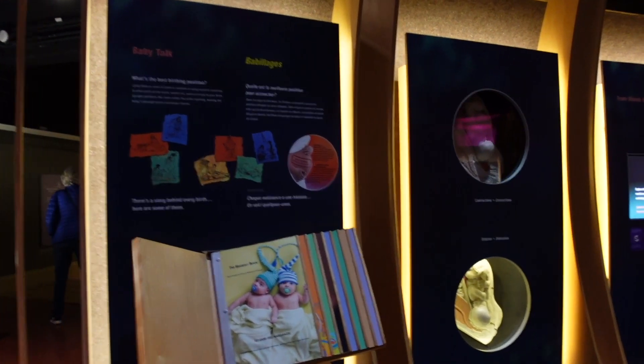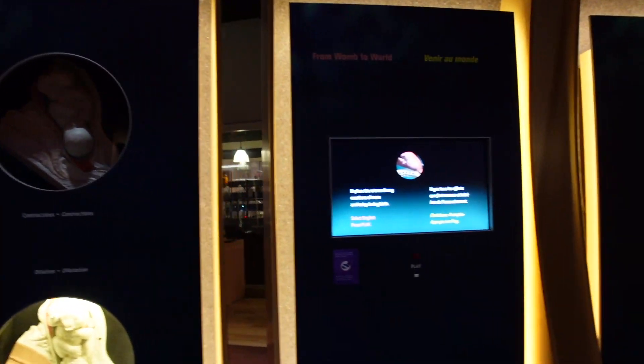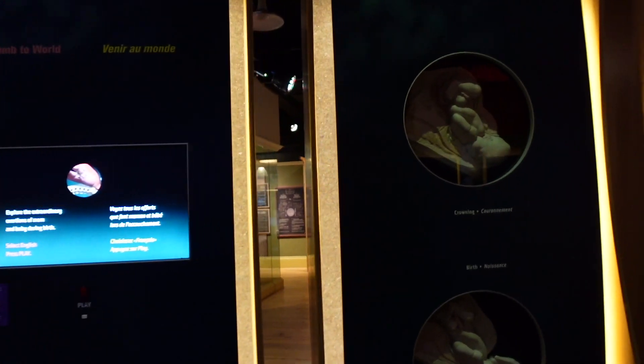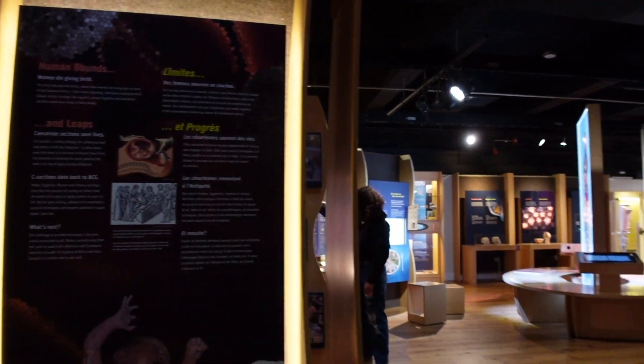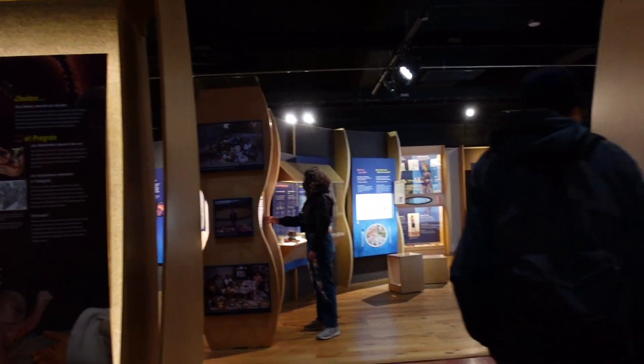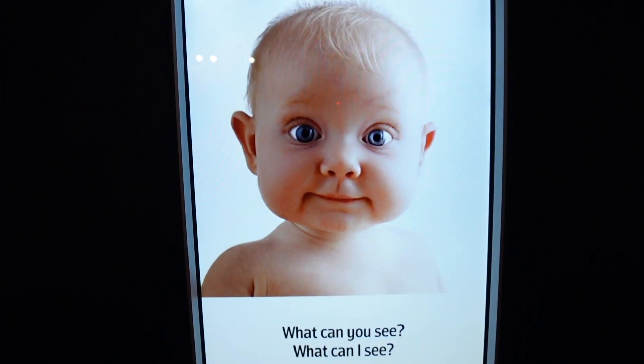This exhibit is all about birth, conception and human life as a baby, and how they're born.